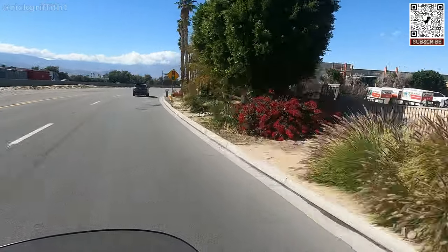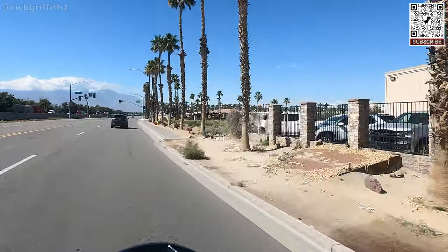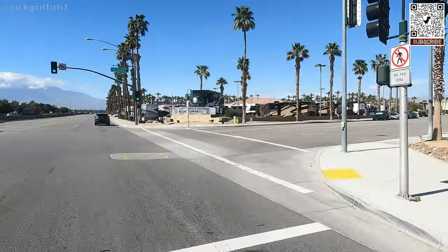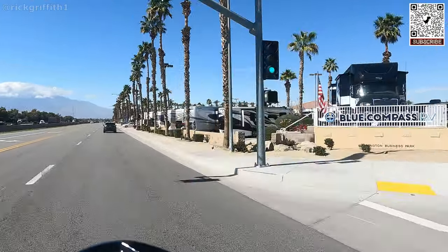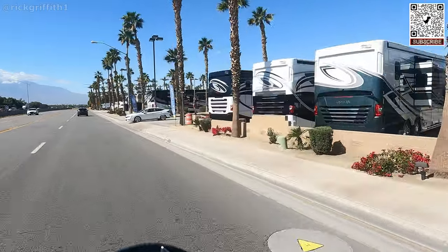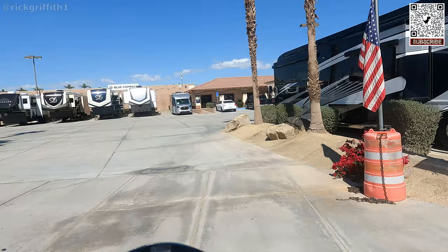If this place looks familiar to you, it's because I've done several videos here. It's under new ownership now. I hope you enjoy and please let me know in the comments what you think of what you see here today.